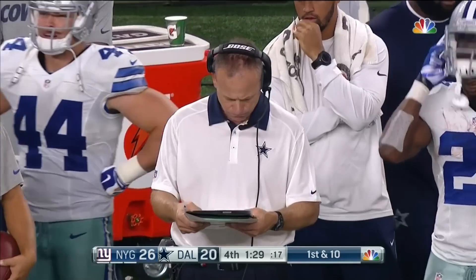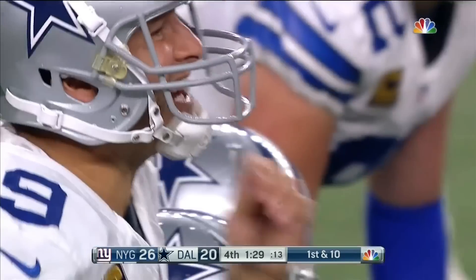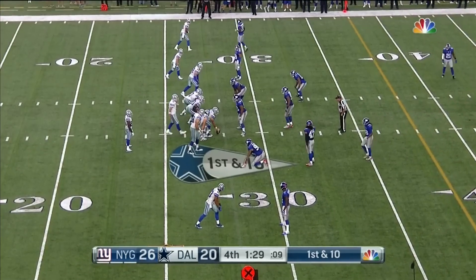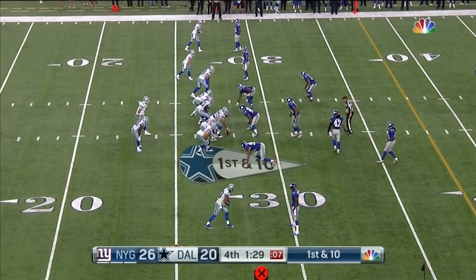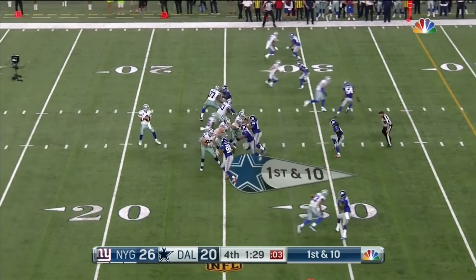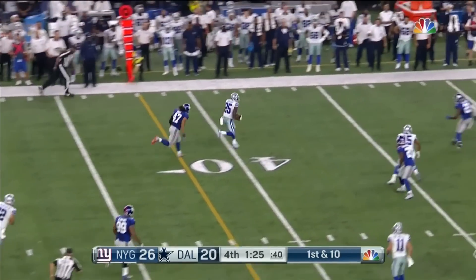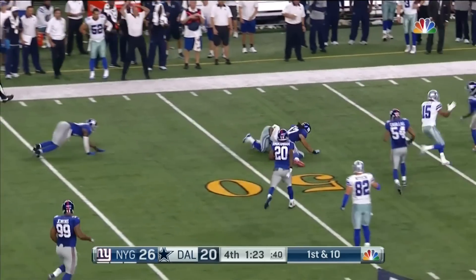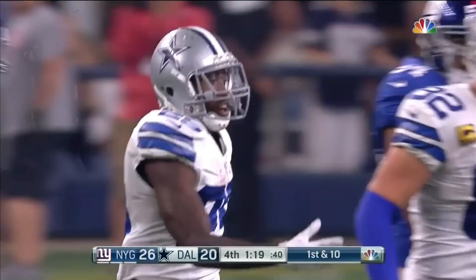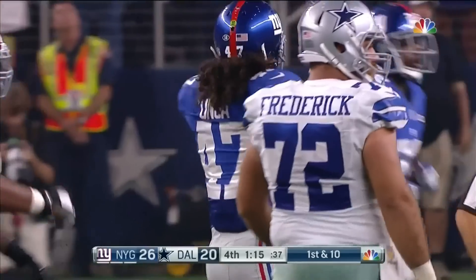Start with Williams going out to the right side. Street is taking Bryant's place to the left. You've got Beasley in the slot to the left and Witten as well. Dunbar is the back. Dunbar makes the catch. Dunbar in Giants territory to the 49-yard line. Cowboys hustle to the line of scrimmage. That's a gain of 23.